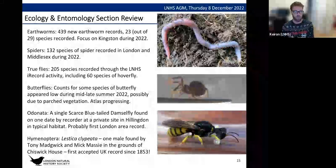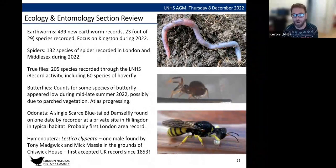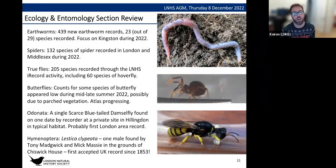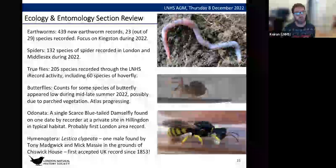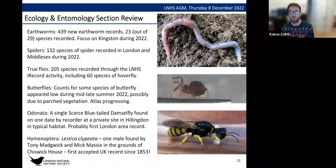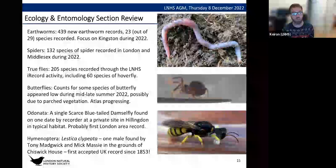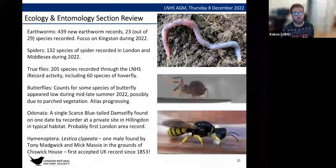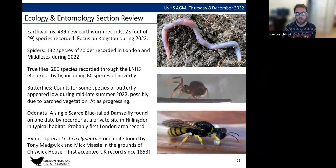Some highlights from the recorder reports for the AGM. Starting with earthworms — my group — we've got 439 new earthworm records within the LNHS recording area, which for earthworms is very good as it's quite hard to get earthworm records. A lot of them came through work we've been doing with Elliot Newton from Kingston Council, surveying reserves there. For spiders, we've had 132 spider species recorded in London and Middlesex during 2022, including an exotic jumping spider — though we don't think it's established, probably an escapee.